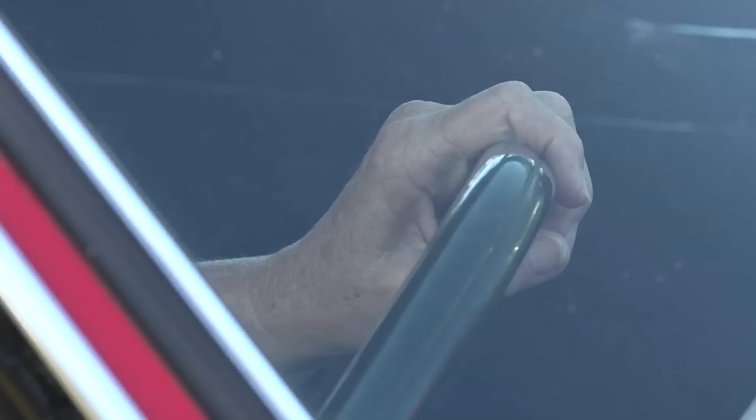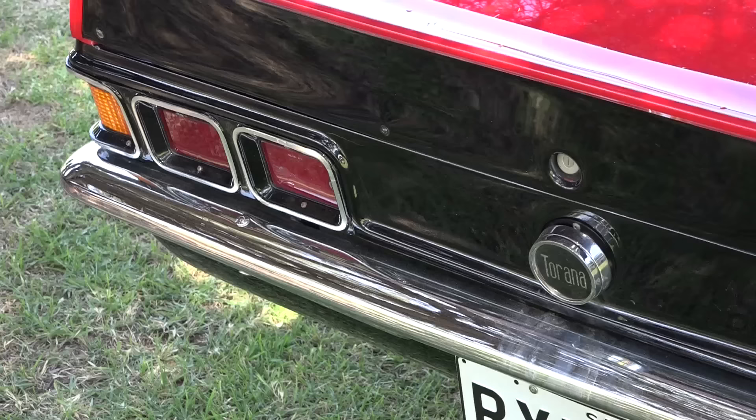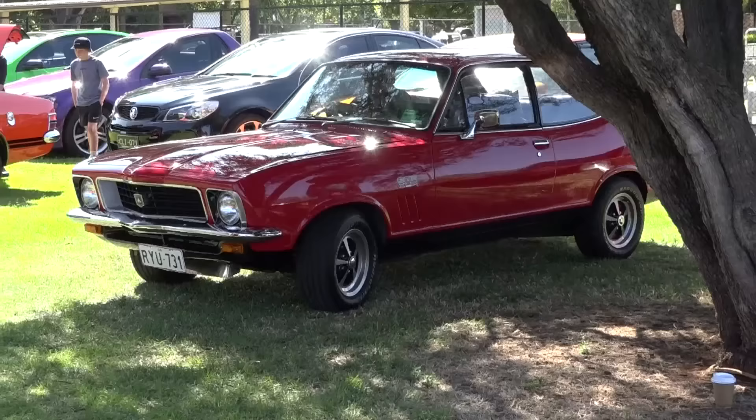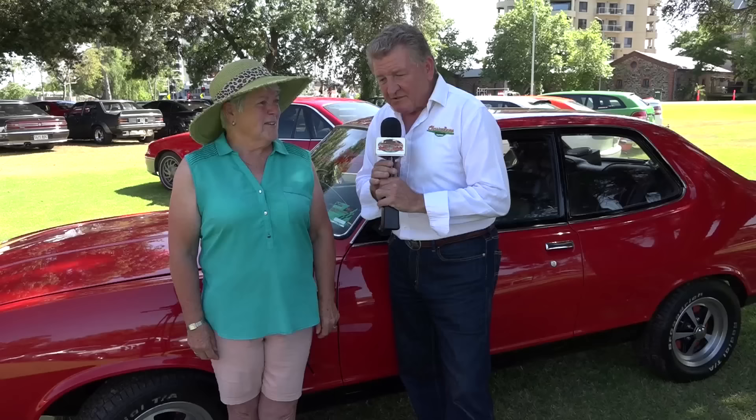What cars can you remember? Mum and Dad had an FJ, they had an EH, they had an FC. Just imagine those three cars lined up in the driveway now — that's what we said walking around today. If we'd kept all the old cars that we've had over the years, it'd be just brilliant. It's been wonderful catching up with you — it's wonderful through the eyes of a lady to turn up here in the XU1. Thank you for being a big part of it, Heather.